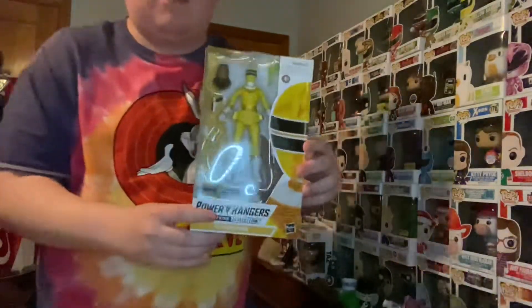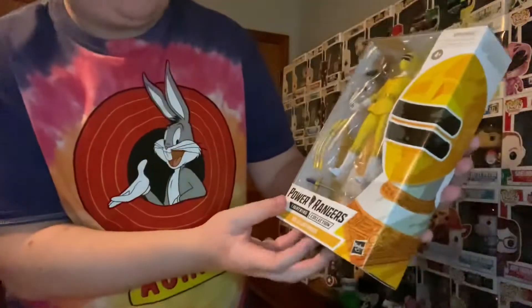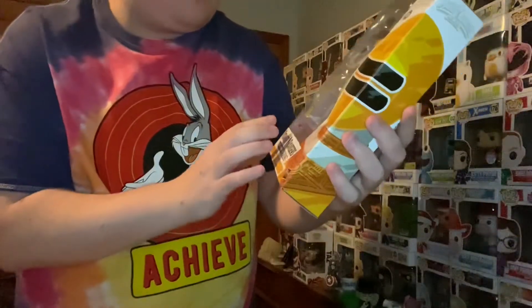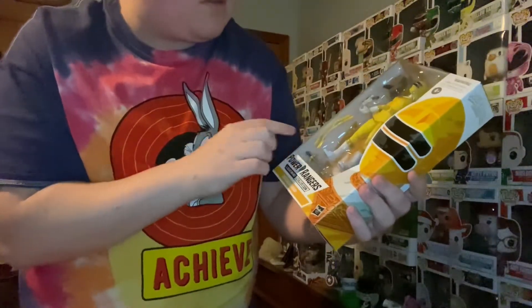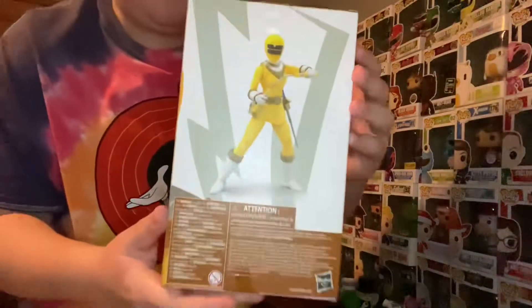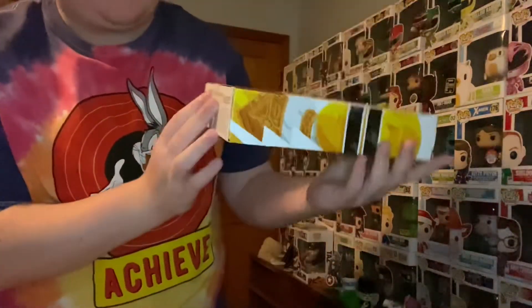Another classic character from the Power Rangers series — we have the Yellow Zeo Ranger, Tanya. This is really cool. She comes with her sword, she comes with a blast effect, her weapon, the main weapons from the show, and the blaster. I'm really happy with how this character came out, and I'll probably show these again at the end just to show them all together.